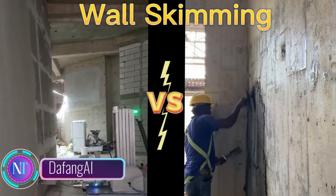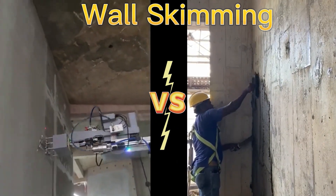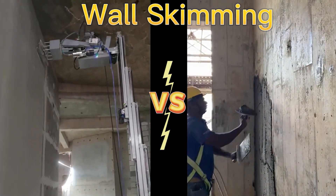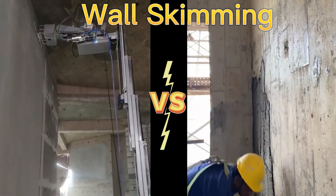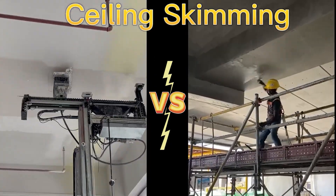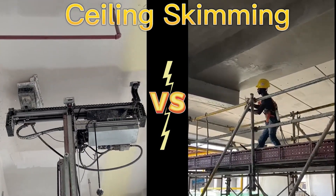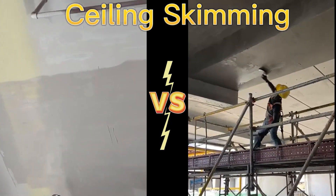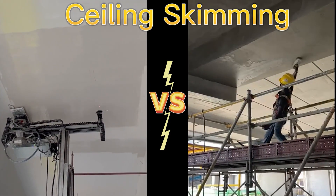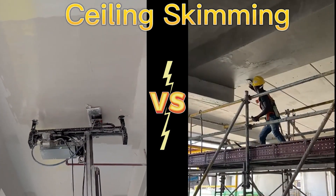In the realm of construction automation, Dafeng AI's wall painting and wall plastering machine is revolutionizing the way walls are finished and painted. This innovative machine integrates advanced technologies like artificial intelligence, machine vision and robotic control to analyze wall surfaces, identify imperfections and automatically adjust movements for a smooth finish. This saves time and labor costs by eliminating manual sanding and enhances the overall quality of the wall surface.